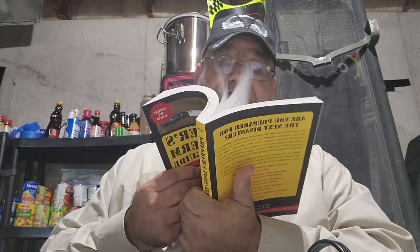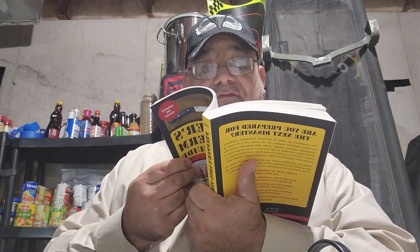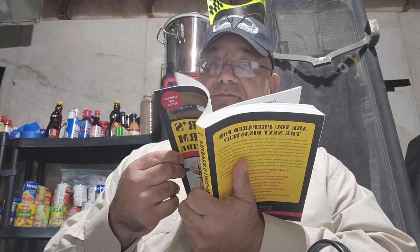My number five on the list is 'Prepper's Long-Term Survival Guide.' It's similar to '100 Deadly Skills' but more related to prepping specifically. It's a good book, a good intro book — there are 12 chapters — and I recommend it.